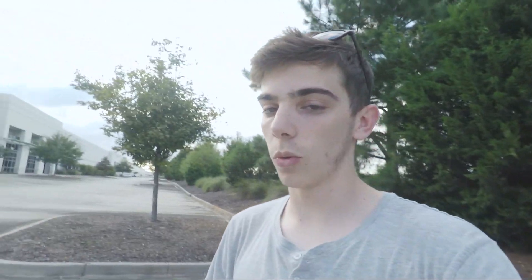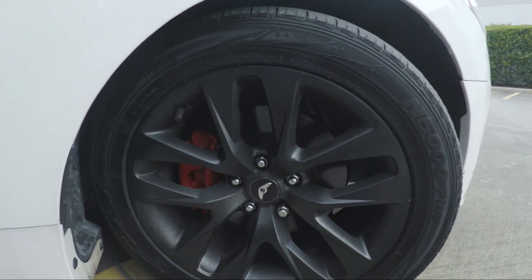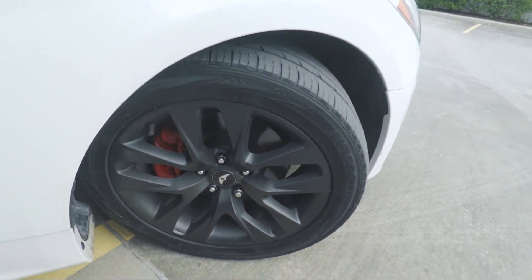Starting off with the first problem I've already fixed: these wheels. They look pretty great now, but they used to be this disgusting gold color — not even shiny, just really bad. That was the first thing I fixed because it looked so terrible. Pretty much all the plastic dip jobs the last owner did on this car were really bad — he did really thin coats of dip.